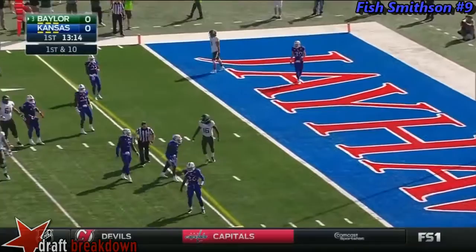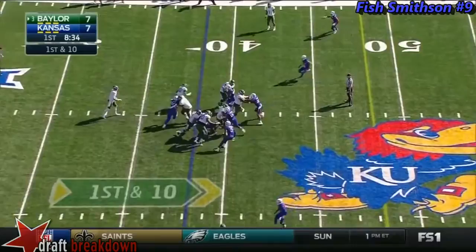First and ten, quick look in, thrown behind the intended receiver. Defensively, the numbers are what you must respect initially. Linwood.